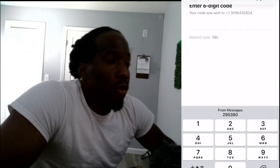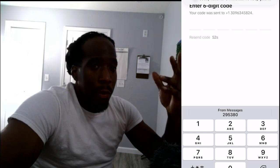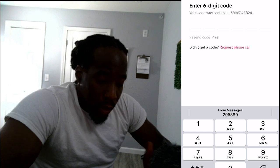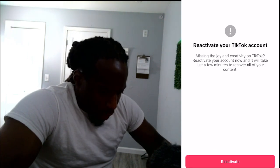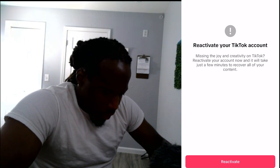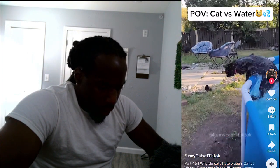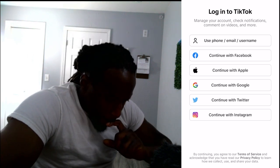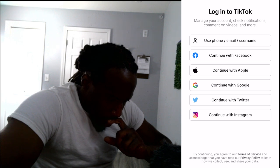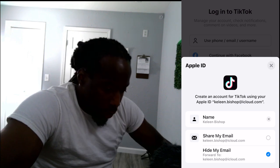I just sent myself the code. You can log in any way you want — you can log in with your email, Facebook, Apple, or whatever email you have. I'm gonna continue with Apple since I have my name and iCloud all set up there, so I'm going to continue with that.